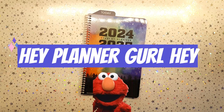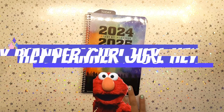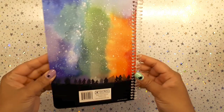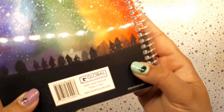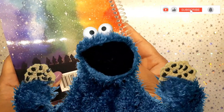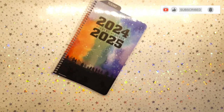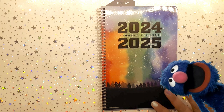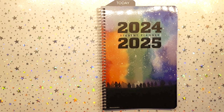Hey everyone, it's your girl Hey Planner Girl. Welcome back to a new video. Today I'm going to show you this really cool student planner from Amazon. The brand is called Global Date Books. So grab a snack, come on back, and I will show you what's inside.